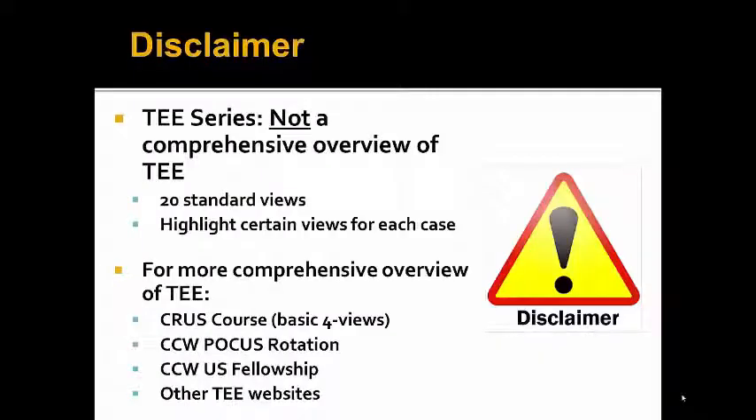Again, as a disclaimer, this is not a comprehensive overview of TEE, and we will be highlighting certain views to hone in on endocarditis of valves. For a more comprehensive overview of TEE, please consider the options listed.